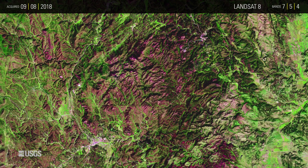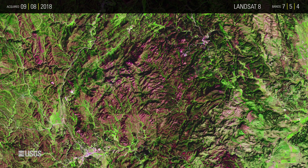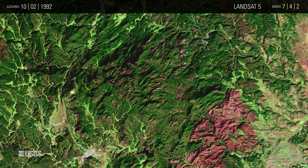The washed out pink color indicates large areas of standing dead or damaged trees. Cold winters normally kill beetle eggs and keep the population down.